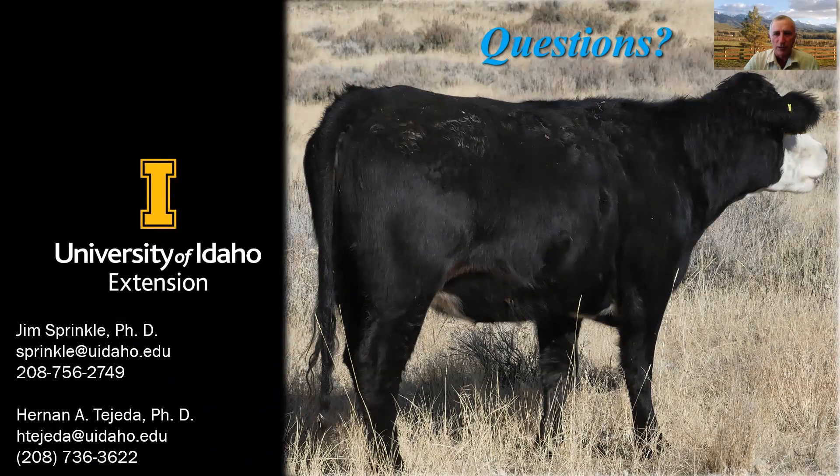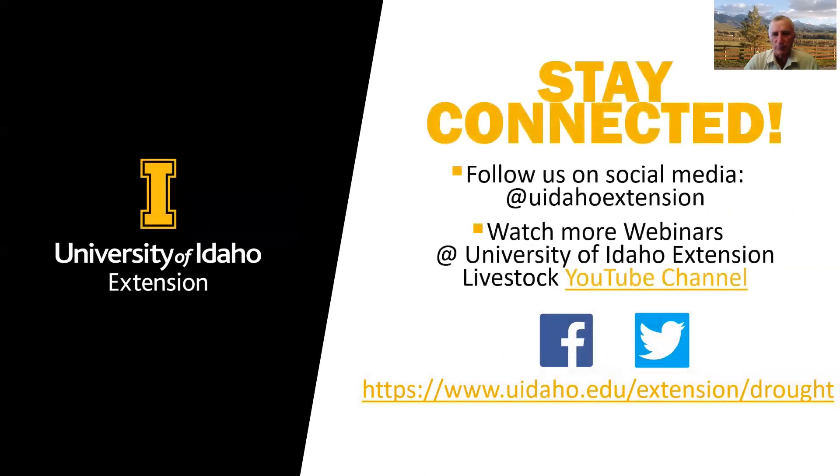I hope this is helpful. If you have any questions, please don't hesitate to contact either myself or Dr. Tejada, and we'll be glad to answer those questions for you. There are other videos on this channel with additional presentations related to drought.